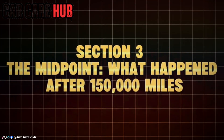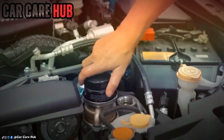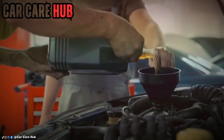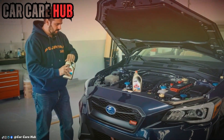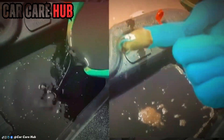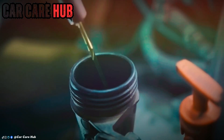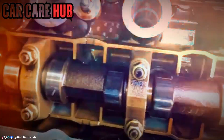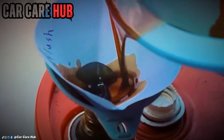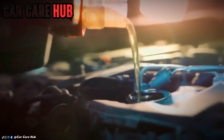Section 3: The midpoint — what happened after 150,000 miles? At 150,000 miles, long-term trends were impossible to ignore. Engines consistently running true synthetic oils, particularly Group 4 formulations, showed remarkably stable wear rates. Iron, lead, and copper levels barely increased compared to early samples. Engines running lower-grade synthetics, often refined petroleum-based oils, showed accelerating wear as mileage increased. Protection didn't improve with age — it declined.